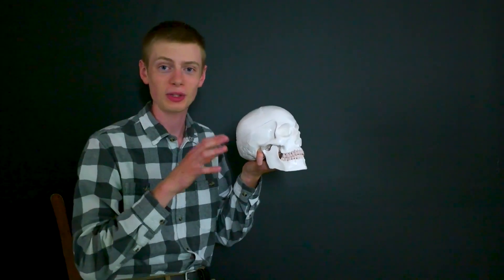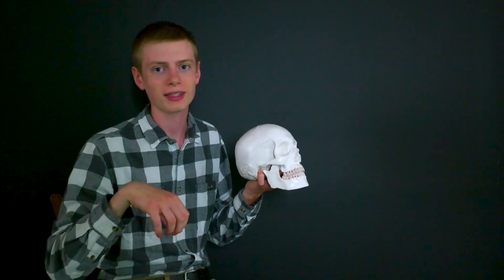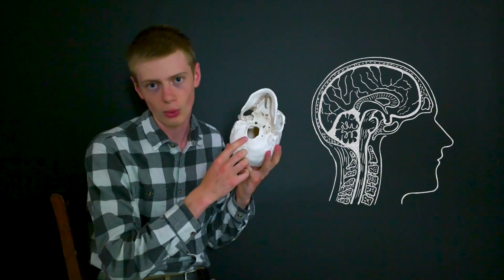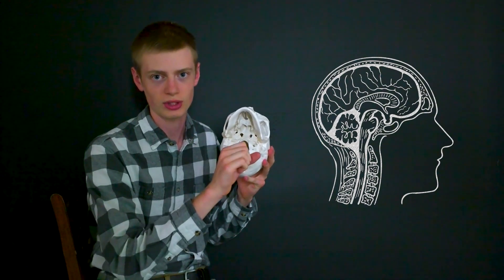Our brains sit safely enclosed in our skull, right inside this bony cavity right here. But the issue is that it needs to connect to the rest of the body — to the spinal column which runs down our back and through all the nerves that go out to the tips of our fingers and toes. It can't just wirelessly connect to our spinal column, so that's why we need this hole. This hole allows the brain stem to come down through it and connect to the spinal cord.